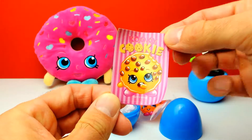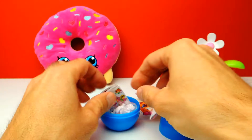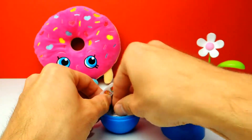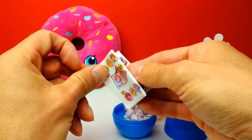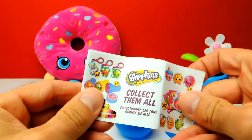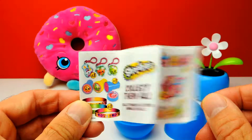And same goes for this — here's the same sticker again. Even though it's my favorite Shopkin, it's just a sticker. There's something else: the candy, of course, and again the collector's guide — it's the same one I just showed you. Well, it's a little bit disappointing.